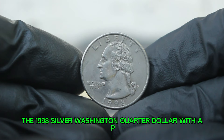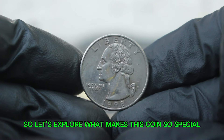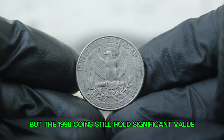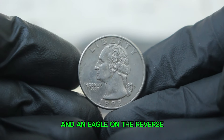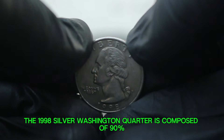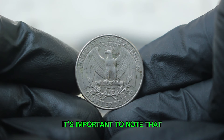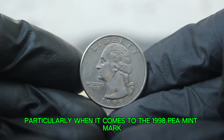Next up: the 1998 silver Washington quarter dollar with a P mint mark. This coin not only holds historical significance but can also be a valuable addition to your collection. The 1998 quarter features the iconic design by John Flanagan, depicting George Washington on the obverse and an eagle on the reverse, with a P mint mark indicating it was produced at the Philadelphia Mint. The 1998 silver Washington quarter is composed of 90% silver and 10% copper, giving it a total weight of 6.25 grams, a diameter of 24.26 mm, and a reeded edge. The silver version is more sought after by collectors, particularly when it comes to the 1998 P mint mark.